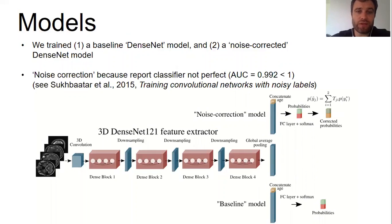On the computer vision side, we trained two models: a baseline vanilla DenseNet and a noise-corrected DenseNet. Our motivation for this is that even though our report classifier is highly accurate — achieving an area under the ROC curve of 0.992 on a holdout test set from an external hospital — some small fraction of images will still be mislabeled, on the order of three to five percent. ImageNet itself has been estimated to have a noise level of up to 10 percent, but for our application every little bit counts, so we tried to correct the noise as much as possible.